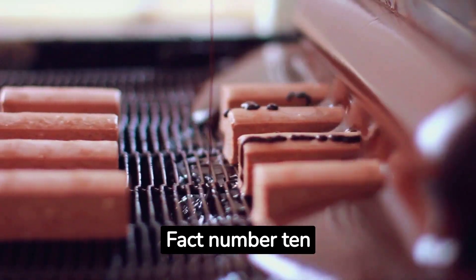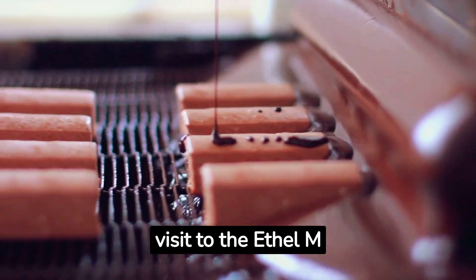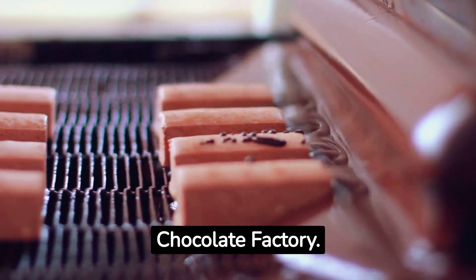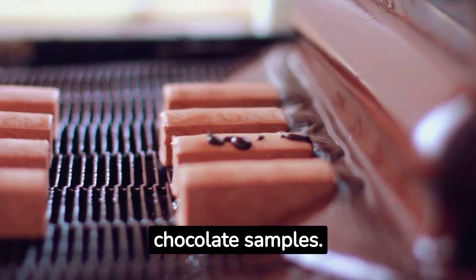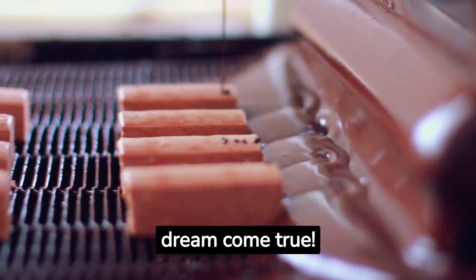Fact number ten: Satisfy your sweet tooth with a visit to the Ethel M Chocolate Factory. Take a self-guided tour and indulge in free chocolate samples. It's a chocoholic's dream come true.